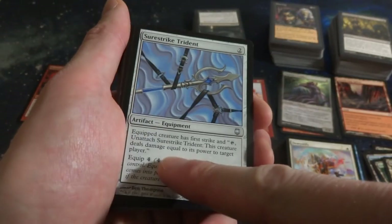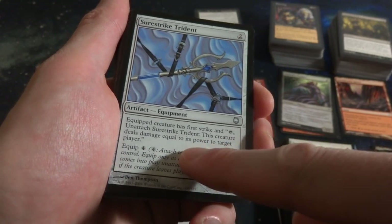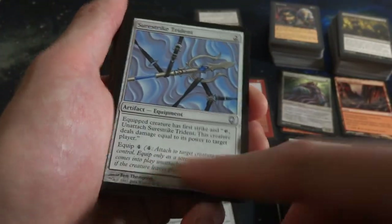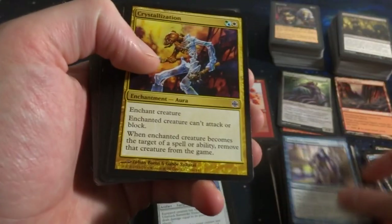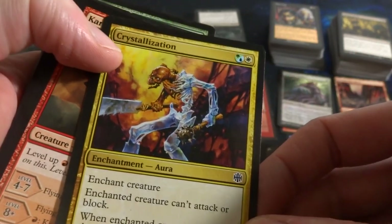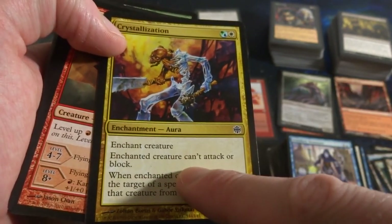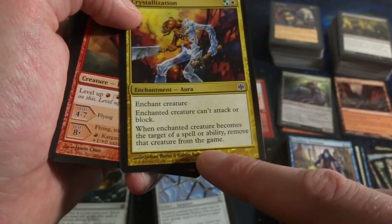Got Sure Strike. Trident - two mana, equip creature gets first strike and tap: untap Trident, this creature deals damage equal to its power to target player. So it pretty much throws the trident - equip cost is four. Makes me think of Fling or something. Veldalken Dismisser. Crystallization - beautiful art, look at that, this poor zombie is getting crystallized by ice or crystals. Any combination of green, blue, and white. Enchant creature: enchanted creature can't attack or block. When enchanted creature becomes the target of a spell or ability, remove that creature from the game. Powerful.